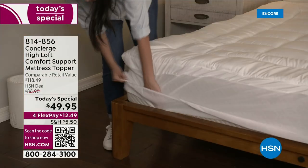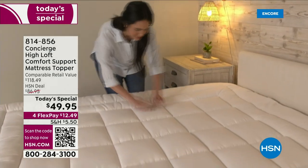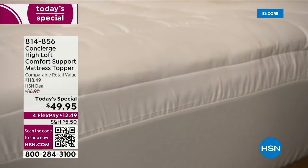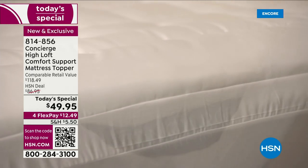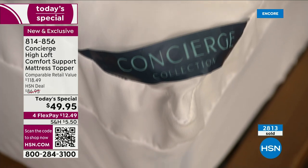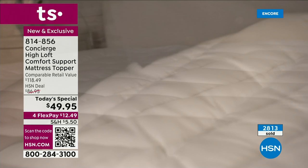What I love about it is the price. This makes an old mattress feel new again if you have those dips and valleys. It is $49.95, with a comparable retail value of $118.49. So you are saving $68 today — it is a steal.